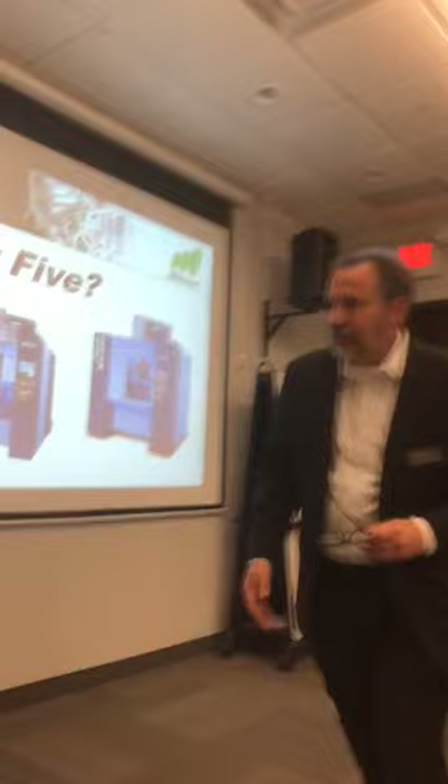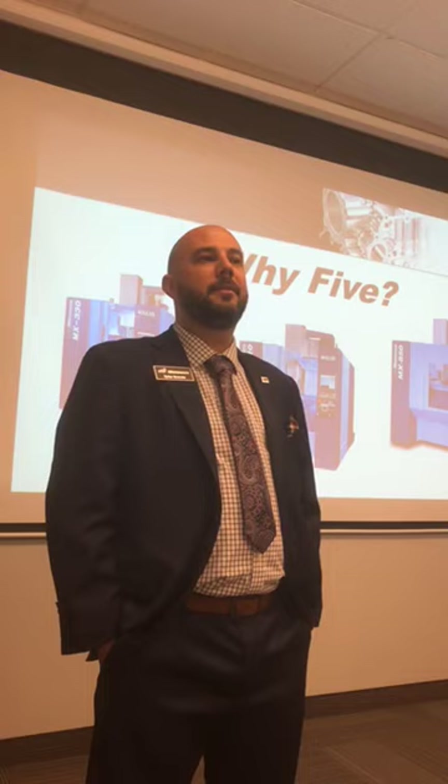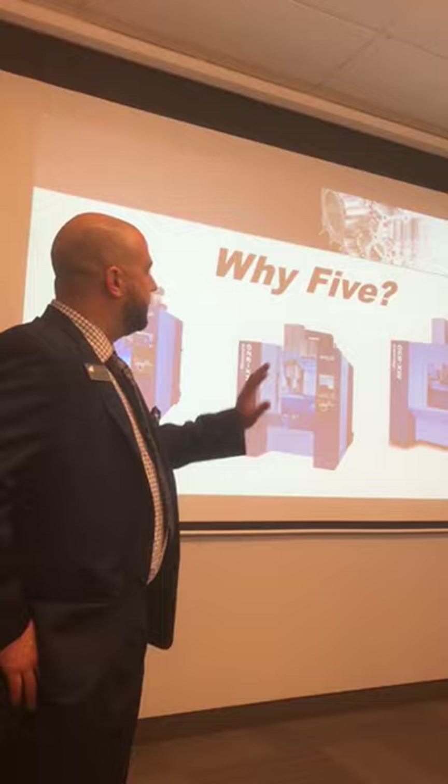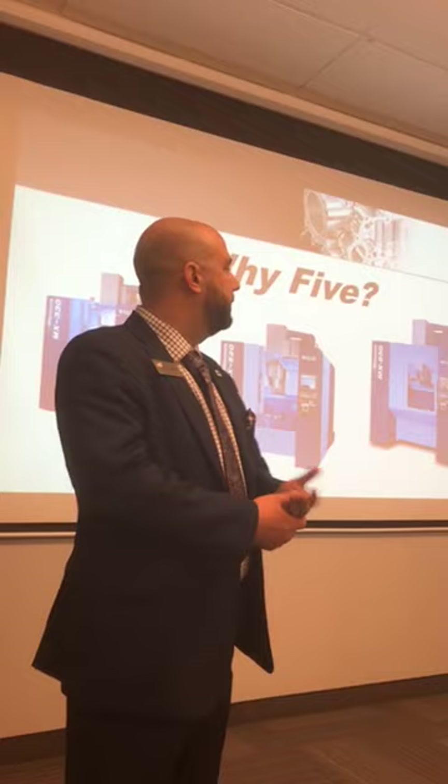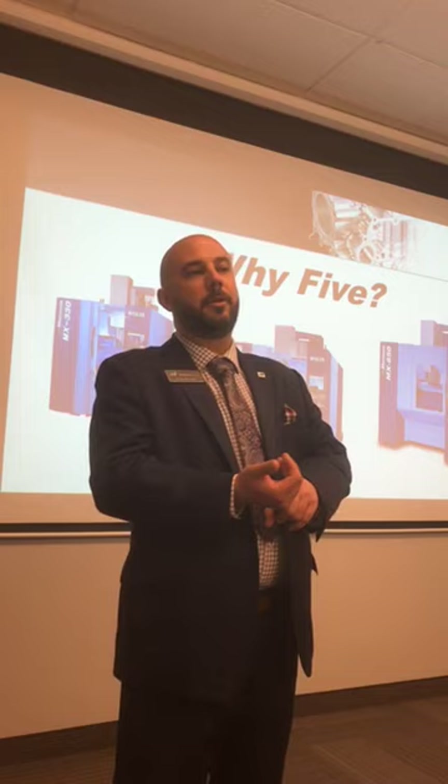Welcome. How many people in the room are currently using five-axis? How many are interested but haven't made that leap yet? My main purpose is to keep it as simple as possible — I could talk about this for days. We've got a few topics: why five-axis, transitioning into five-axis, and then automation — both simple automation and advanced automation.